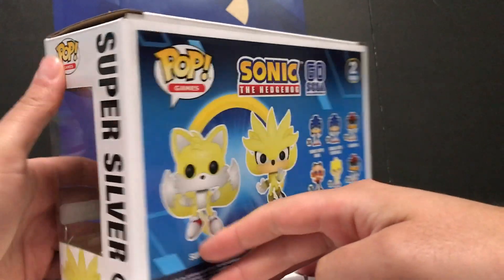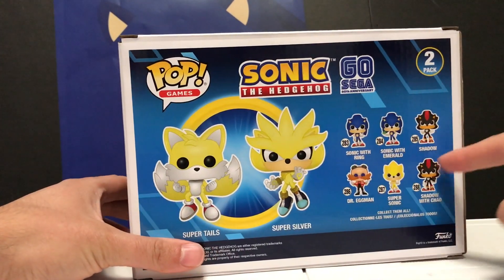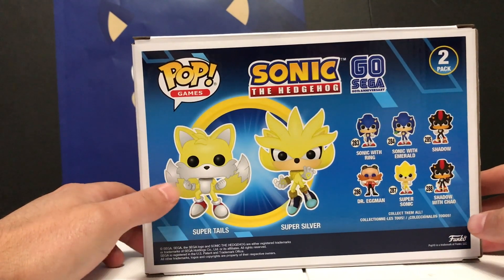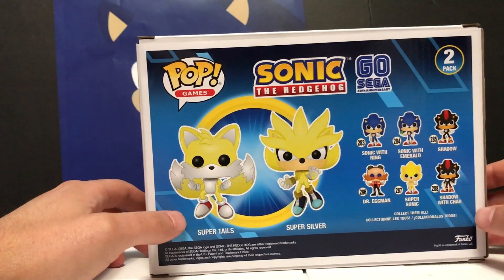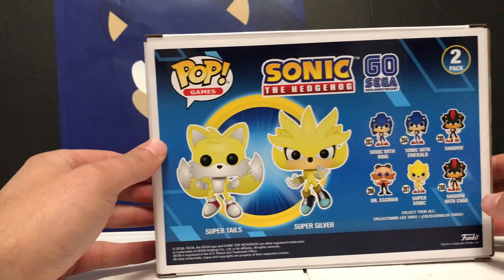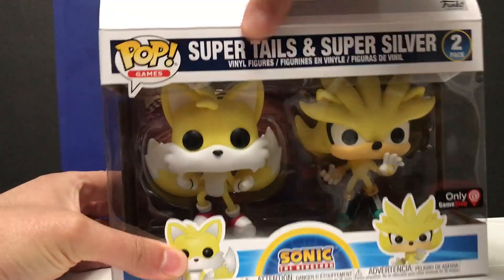What is interesting here is how there is not yet a Silver Funko Pop at all, or a modern version of Tails. However, Super Tails has never been in the modern games — Super Tails has only been in the classic games. So maybe this is classic Tails as Super Tails. I don't know; it's hard to tell with Funko Pops.